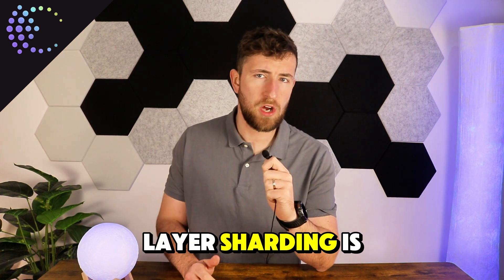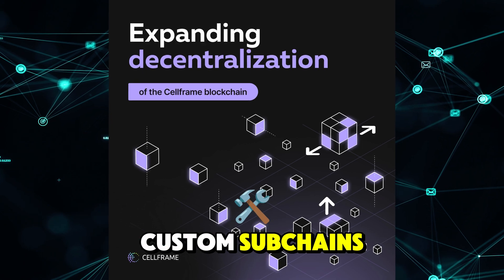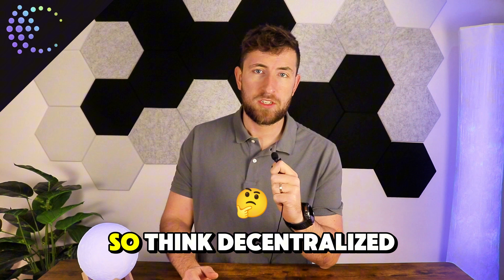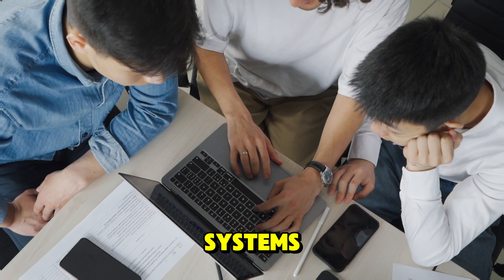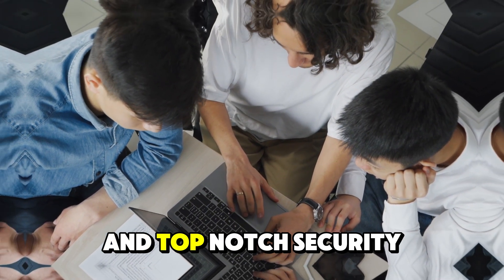Their draw-layer sharding is a game-changer, letting developers create custom subchains and tokens that talk to each other seamlessly. So think decentralised services like VPNs, CDNs, and payment systems, all running smoothly with low gas fees and top-notch security.